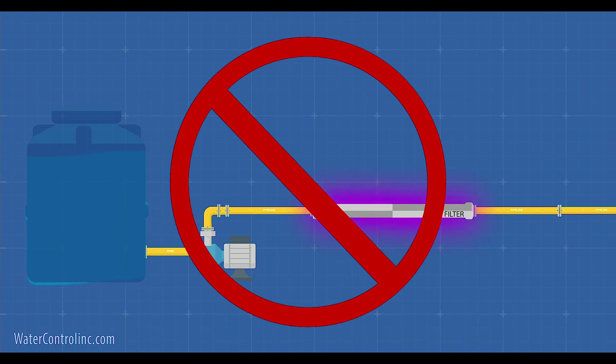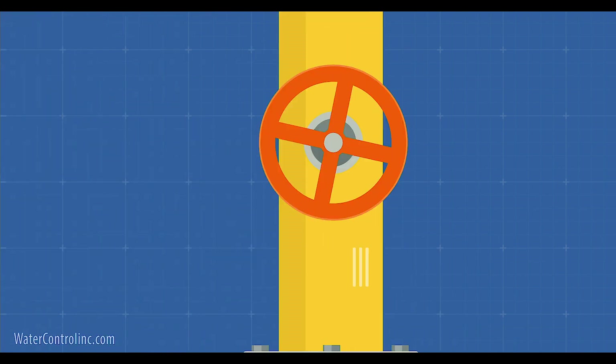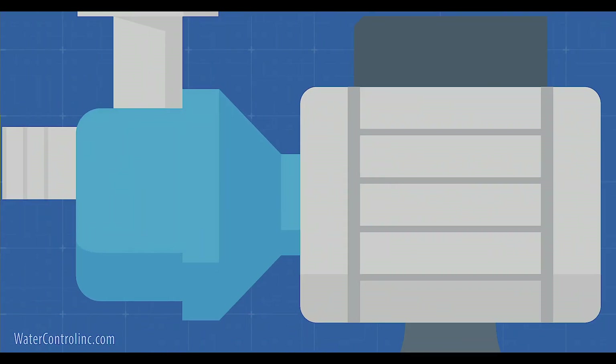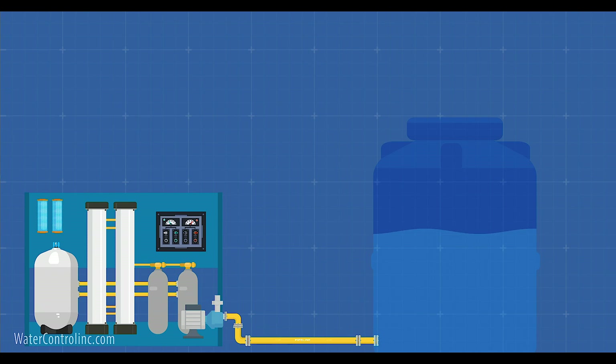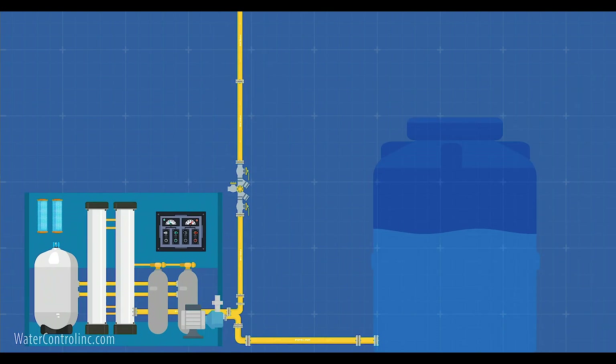Finally, there is the delivery system itself. You'll essentially need a booster pump to get the water from the tank out to the fixtures or equipment. Nowadays, that's usually accomplished via a high efficiency, variable speed, constant pressure pump system. And in most applications, you'll also need a city water backup in case you run out of reclaimed water. This is best accomplished by an automatic bypass valve with city water fed through an RPZ backflow preventer. Of course, this is code dependent and there are other methods.